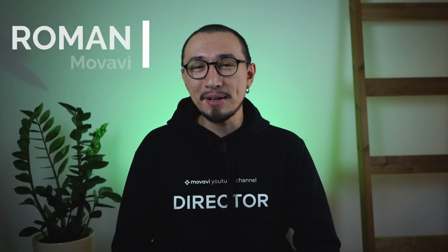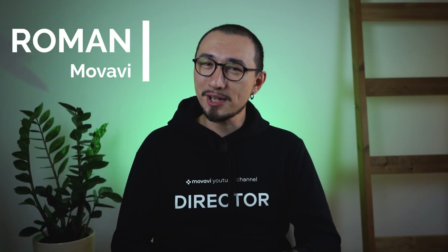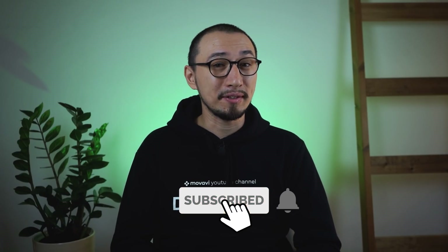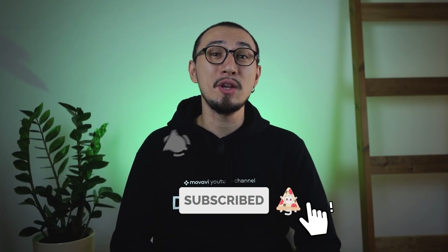And that was the end of my list. Thank you for watching this video to the very end — I hope my Premiere alternatives list was useful to you. If it was, give it a huge like. My name is Roman, this is Movavi Vlog, your go-to channel for making great videos. Subscribe to the channel and hit the bell button right away so you won't miss new episodes. I'll see you very soon — bye bye!